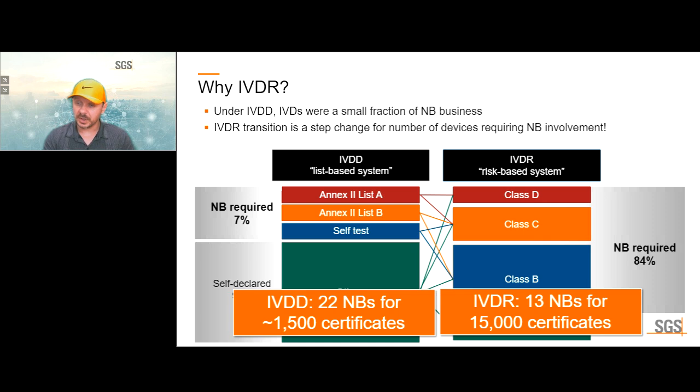This number doesn't include SGS, as we are not yet designated. It shows the gravity of the situation: many more certificates and conformity assessments need to be performed. Even for the same number of devices, more review time is needed per certificate because the regulatory requirements have been reinforced and strengthened.